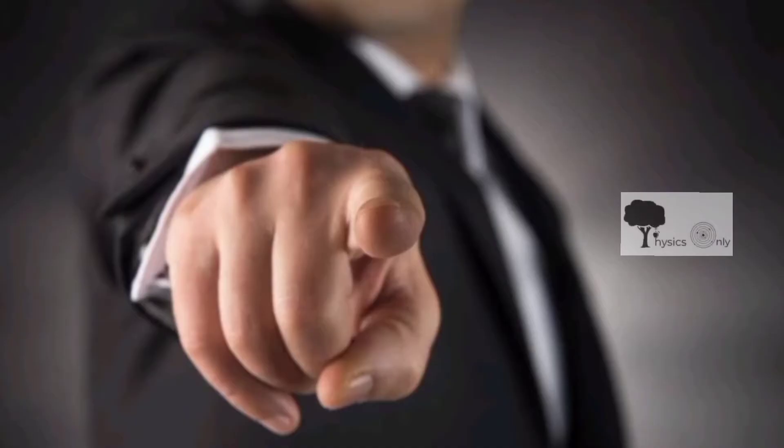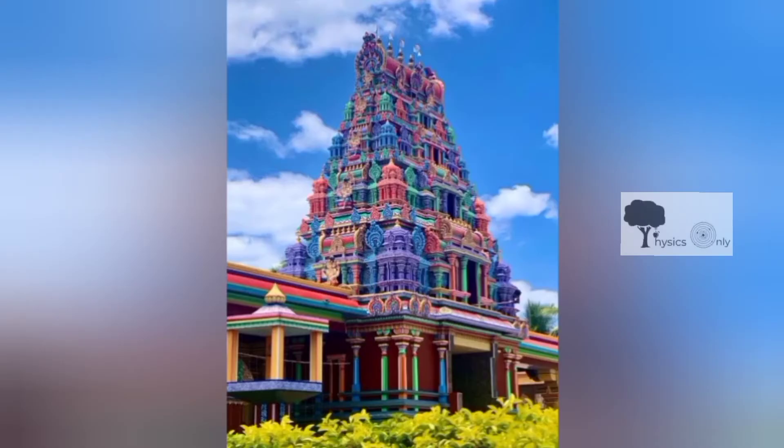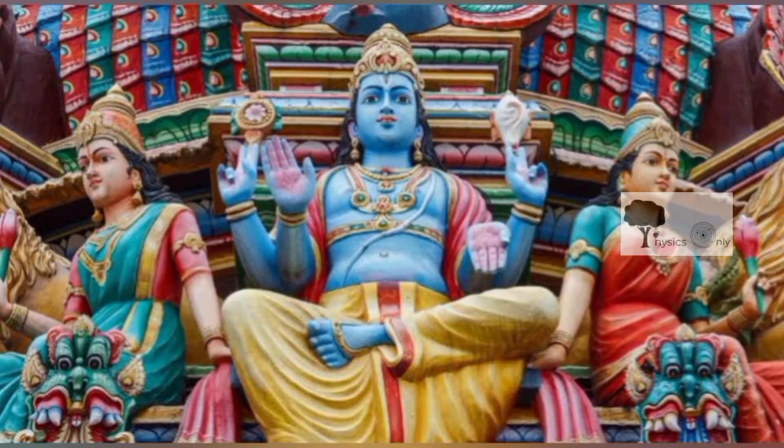Do you have the slightest idea about how technologically advanced ancient Hindu civilization was? Make sure to watch this video till the end, because it is backed by solid practical proof.